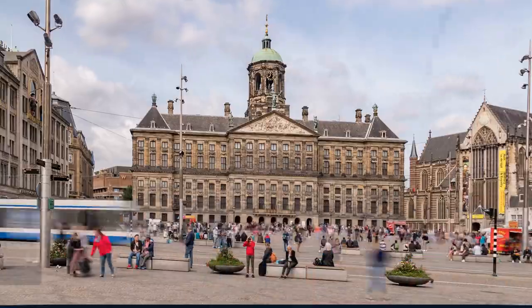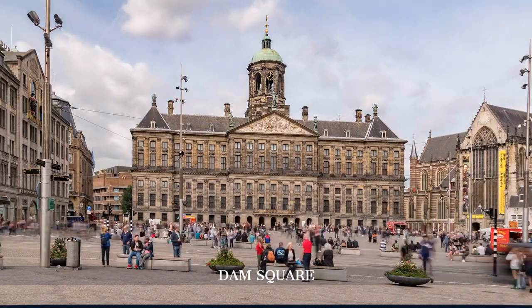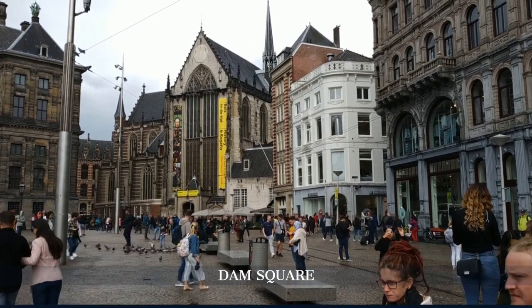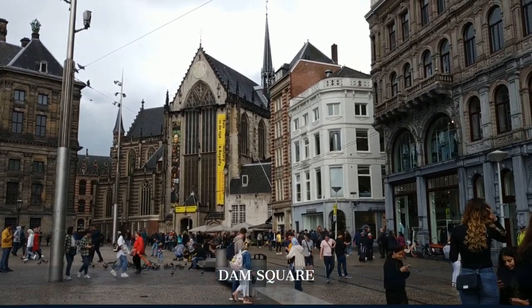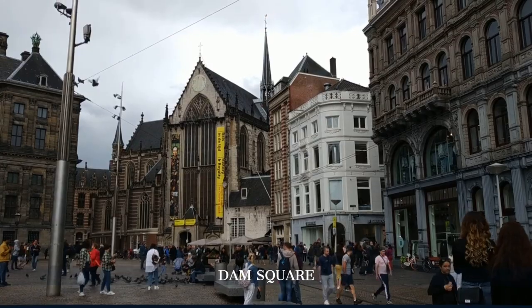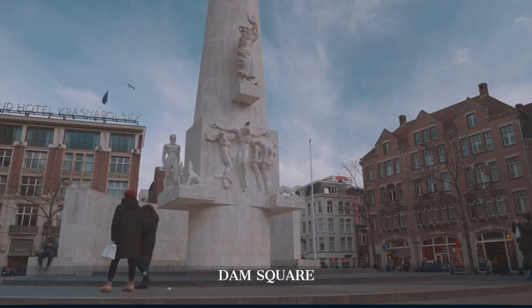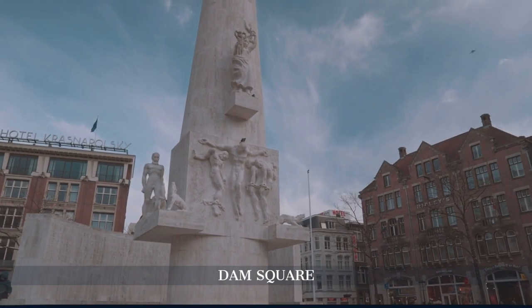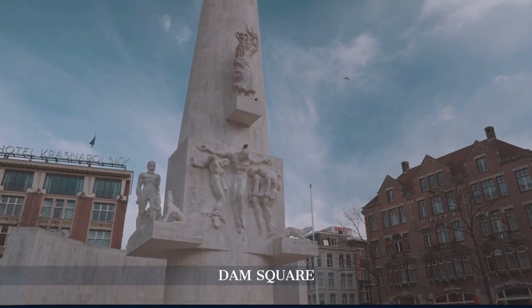Begin at Dam Square, the city's vibrant heart. Here, marvel at historic buildings such as the Royal Palace, the Gothic New Kirk, and the National Monument, a touching tribute to World War II victims. The bustling atmosphere makes it a lively start to your Amsterdam experience.